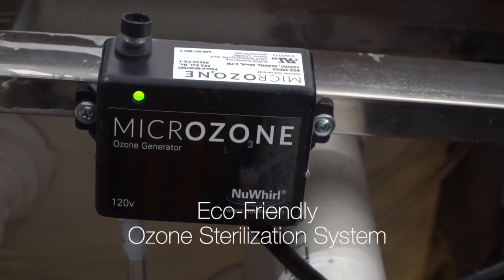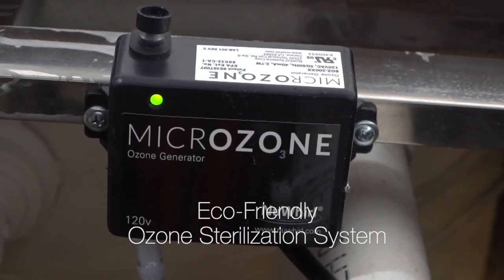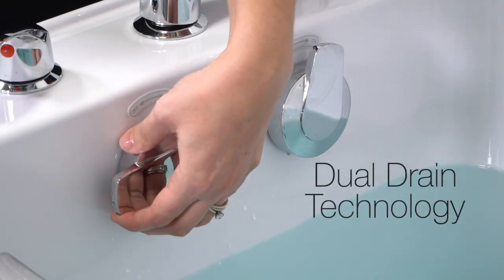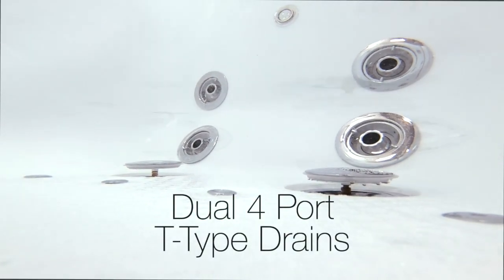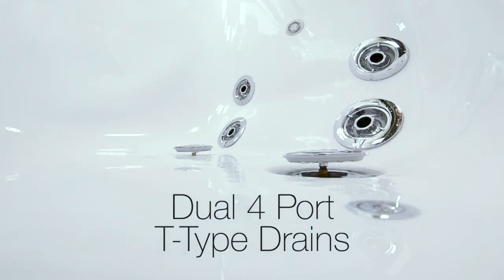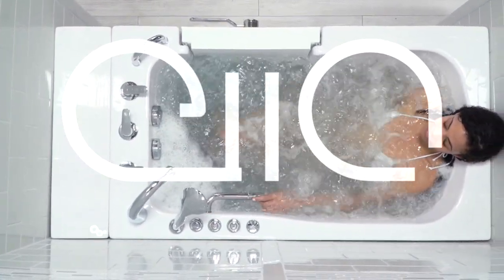Eco-friendly ozone sterilization keeps your walk-in tub fresh and clean for each use. Ella walk-in tubs are famous for their dual drain technology — dual two-inch drains provide fast, efficient drainage for your maximum comfort and convenience. Visit us today at ellasbubbles.com.